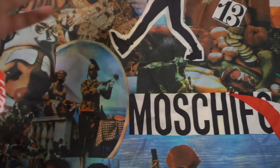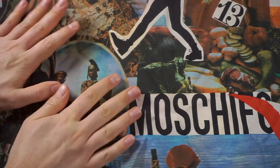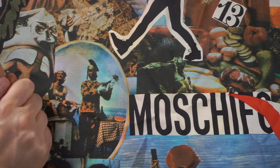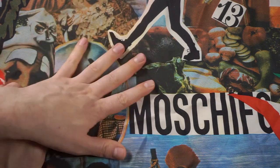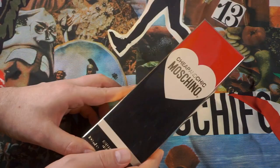Hello everybody and welcome to the Fashion Bunker Moschino Circus. This is a backdrop — it's a silk scarf by Franco Moschino from back in the day when he was still alive. Unfortunately he passed away in 1994 due to complications connected with HIV, but we will celebrate his legacy today.